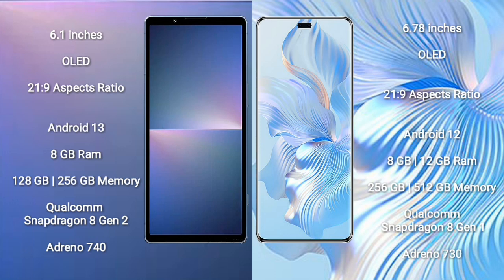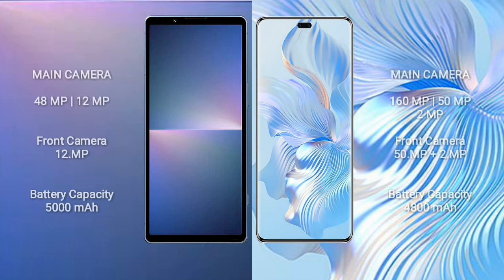Honor 80 Pro comes with 8GB or 12GB RAM and 256GB or 512GB internal storage, with a Qualcomm Snapdragon 8 Gen 2 processor and GPU Adreno 730. Sony Xperia 5 Mark 5 features a dual camera setup: 48 megapixel plus 12 megapixel, and a front camera of 12 megapixel. Honor 80 Pro features a triple camera setup: 160 megapixel plus 50 megapixel plus 2 megapixel, and dual front cameras of 50 megapixel plus 2 megapixel.